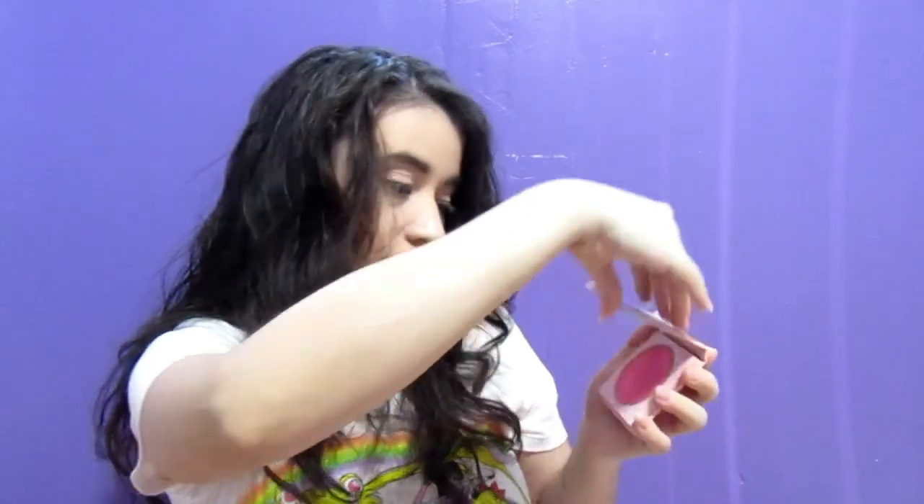Now we have From the Moon. The difference is that Cat's Eye is more of a shimmer, and then From the Moon is matte — a matte bright pink. This is really pretty too. I already know what I want to do with the blushes later.